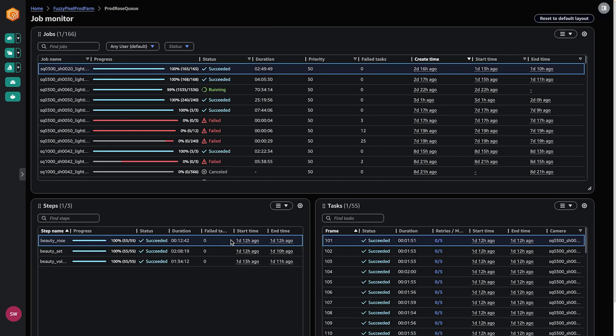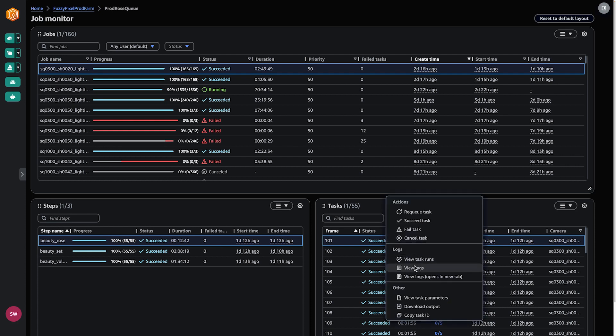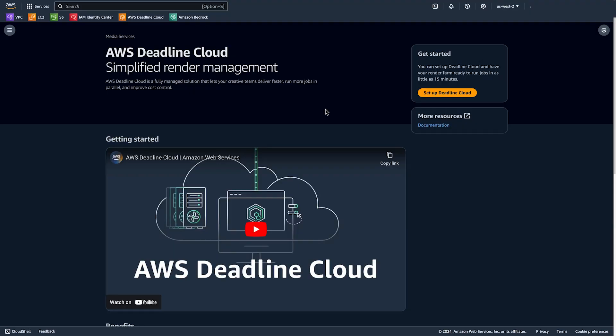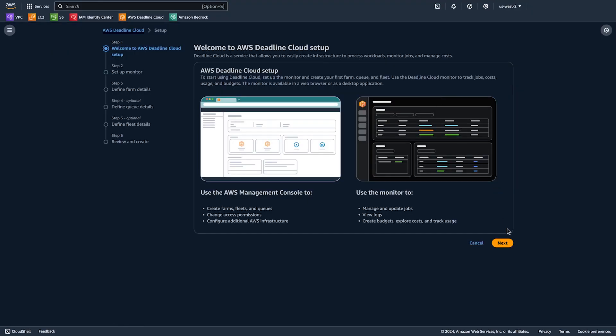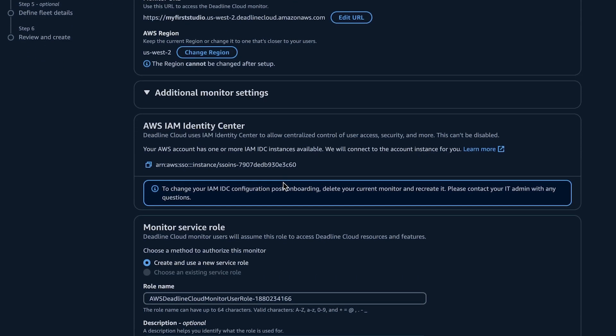I like to think of it as render management made easy. AWS Deadline Cloud is designed from the ground up to be intuitive and easy to adopt. All your rendering resources, like farms, fleets, and queues, are all in one place. This makes it simple to manage users, assign permissions, and organize projects. You don't need a lot of AWS expertise to start — a basic configuration takes about five minutes, and an advanced setup takes hours instead of weeks.